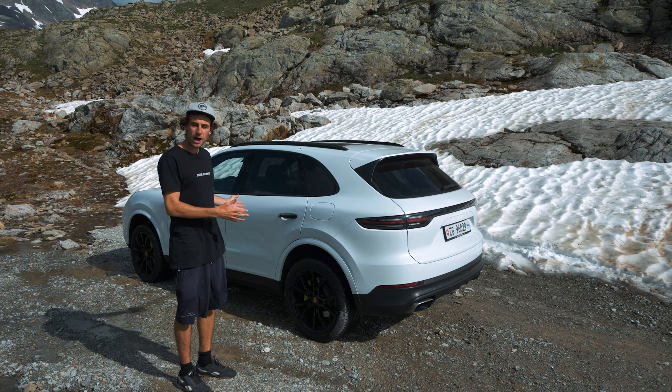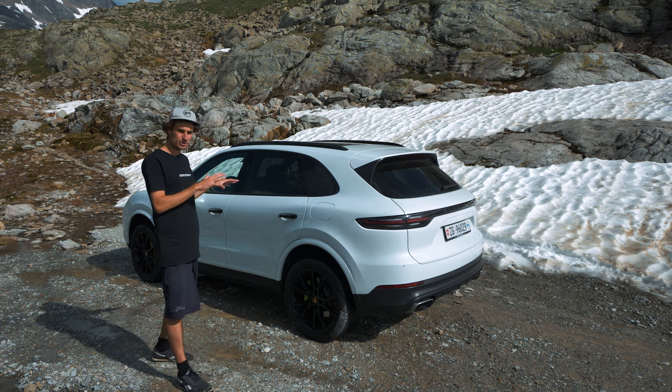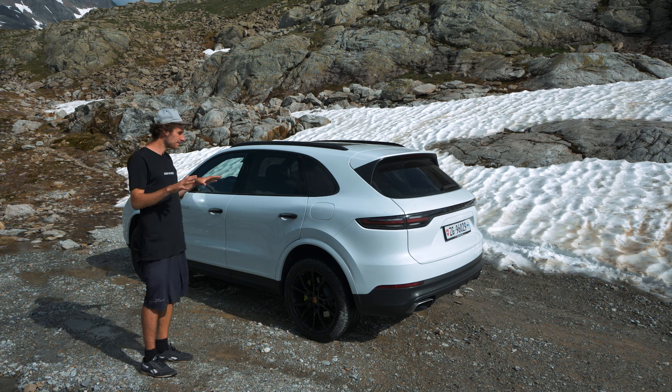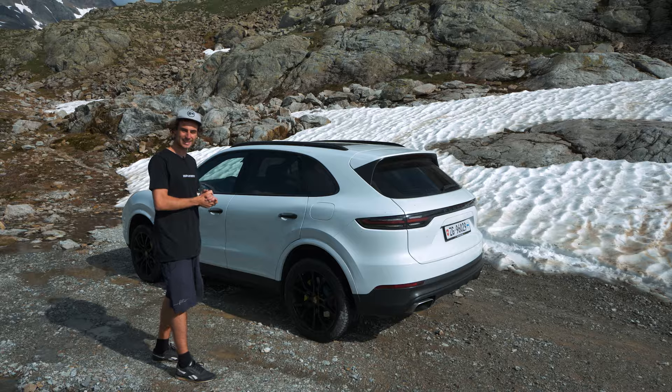I'm about to show you how to set up the Dreamcase platform bed. What's very unique about this platform bed is that it allows you to sleep level in the Cayenne. Let's get into it.